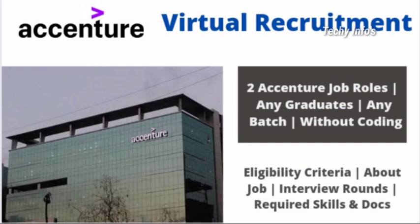The previous video is about Essencial virtual recruitment. There are two job roles available. Any graduates and any passouts can apply for that job. These job roles are without coding. Interested and eligible candidates can apply — link is in the description box, kindly check it out.